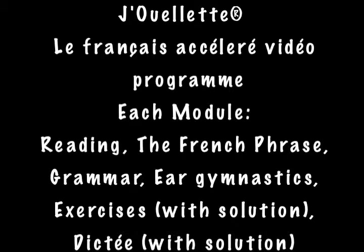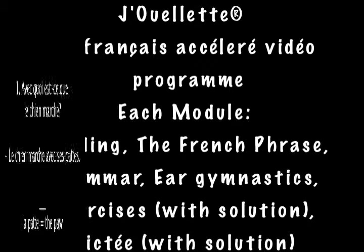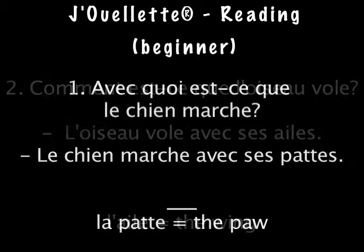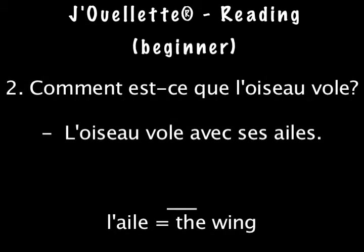Please watch this video to see short samples of the sections contained in all the classes. Avec quoi est-ce que le chien marche? Le chien marche avec ses pattes. Comment est-ce que l'oiseau vole? L'oiseau vole avec ses ailes.